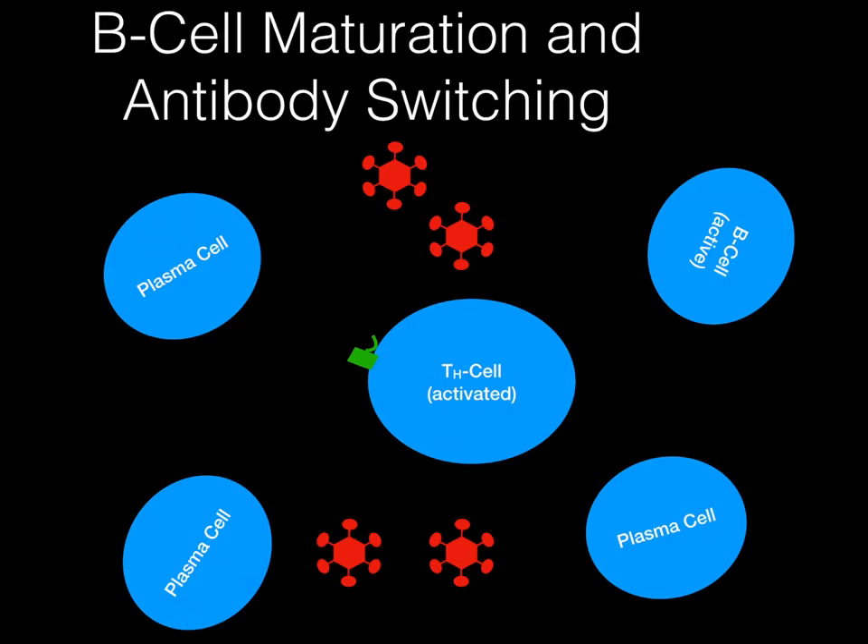When we last left our intrepid adventurers, our B-cell and our helper T-cell had finally met up. Our B-cell had finally become active, and it's now turned into plasma cells. And these plasma cells can make antibodies.